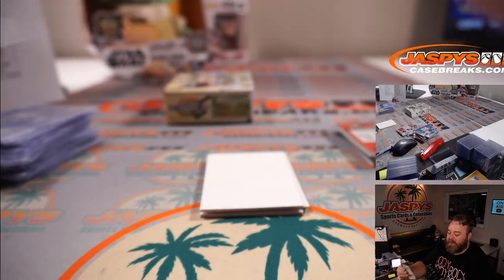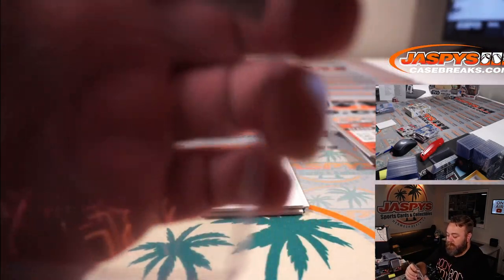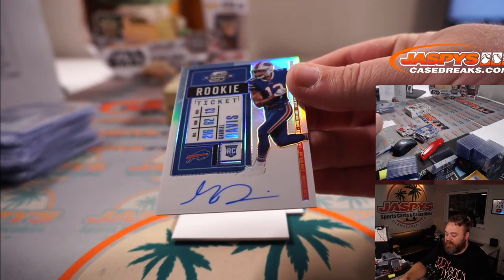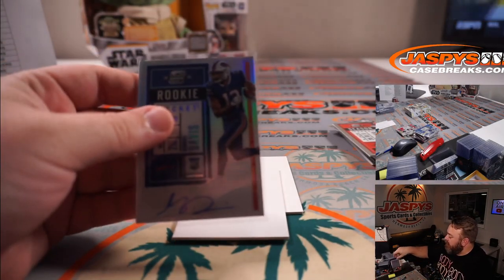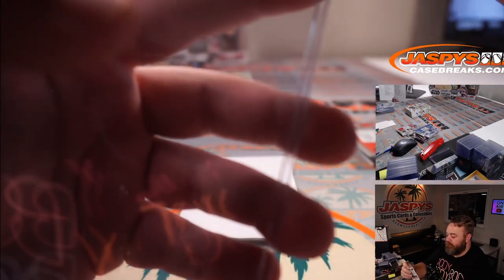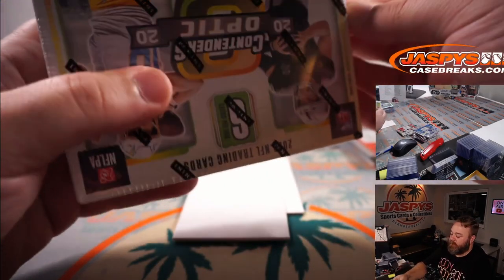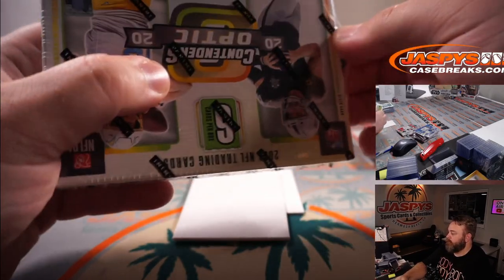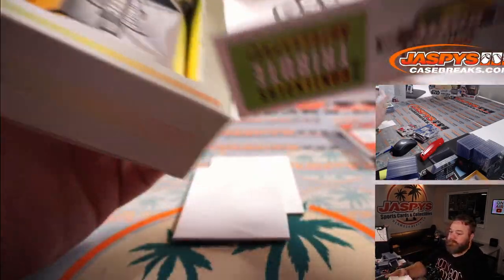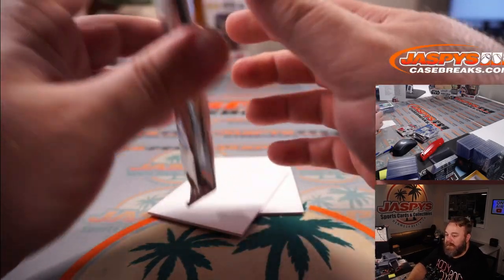Kyle Duggar rookie ticket auto for the Patriots and Christopher Farquhar. And Gabriel Davis rookie ticket auto for the Bills, Roy DiPietro. So we're definitely saving the last box for the best, right? It's gotta be — come on, do something. Let's close it out. Nebula, gold vinyl, Nebula or gold vinyl.